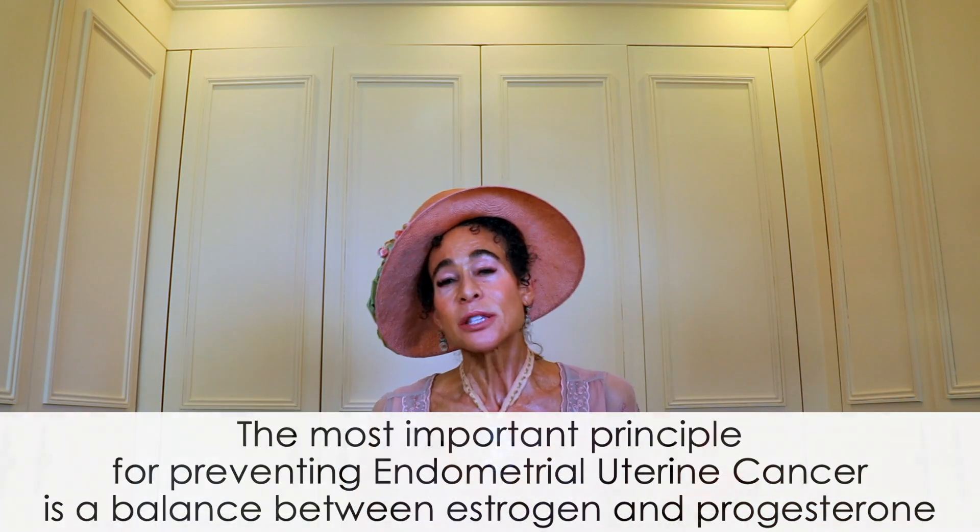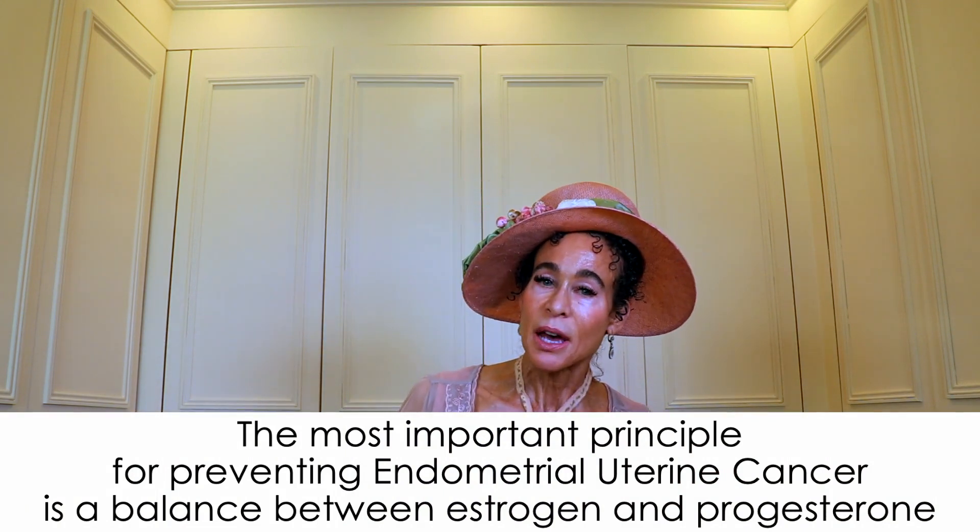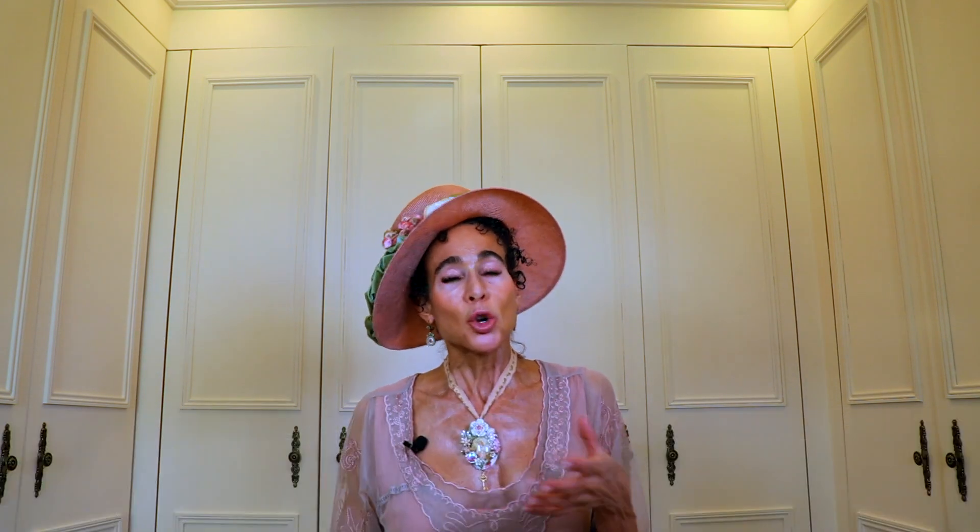Can you believe that there is a big smorgasbord of estrogen-containing foods and just one progesterone-containing food — and it's a beverage? This is the kind of thing that is so critical to your menopause education. Why? Because the most important principle for preventing endometrial uterine cancer is a balance between estrogen and progesterone. So if you intend to use food as a means of preventing endometrial uterine cancer, you had better love chasteberry tea. Have you ever even had chasteberry tea?